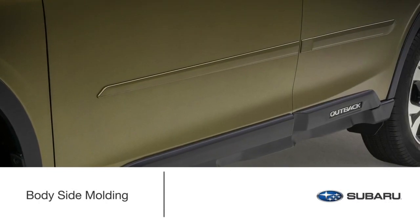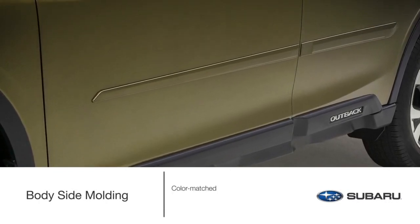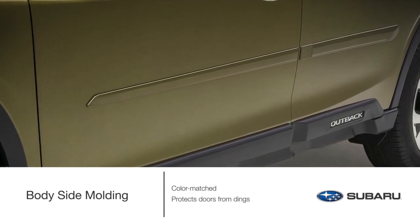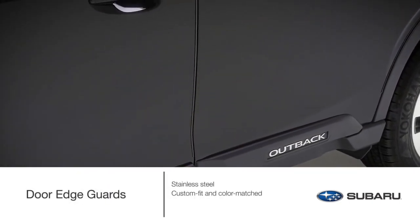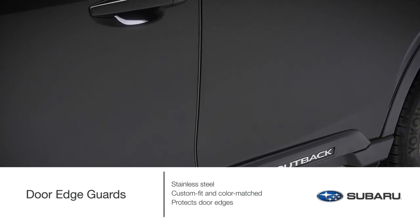Life on the go has no limitations. Help protect your Outback with attractive, color-matched body-side molding. This accessory coordinates with the styling of the vehicle and helps guard against unsightly door dings. Stainless steel, custom-fit, and color-matched door edge guards help protect your door edges against dings and chips while seamlessly blending into the door design.